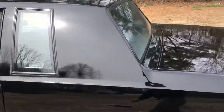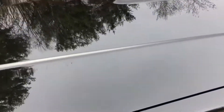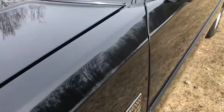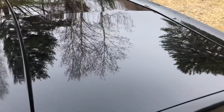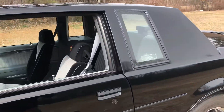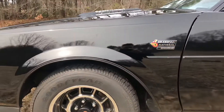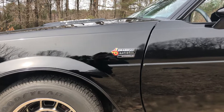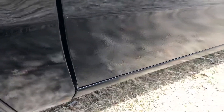The car is all original other than the first owner had the hood painted. Both front fenders were painted and the trunk lid. They were painted due to checking issues on the hood, the top of the fenders, and a little bit on the trunk. But the paint is really nice — it matches evenly, the texture is even and consistent with all the original paint.